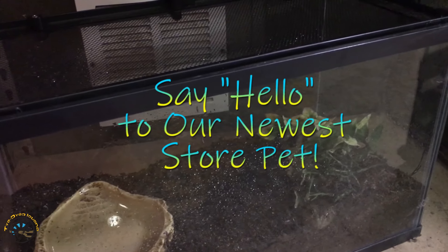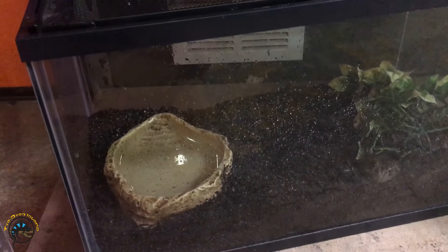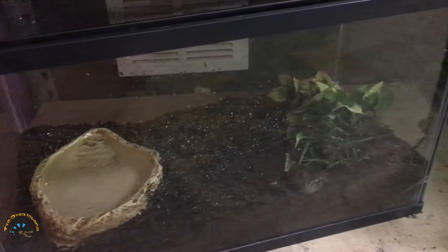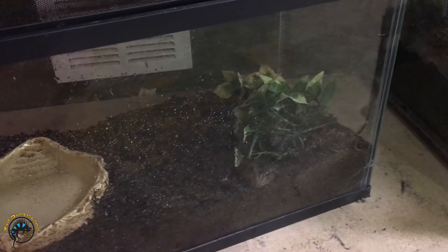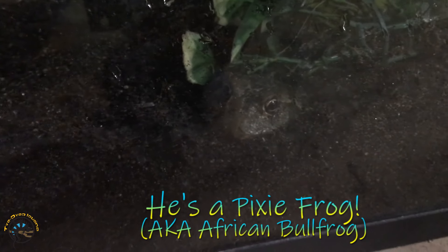Alright you guys, we got a brand new store pet and it is somewhere in this tank. Can you see it? There he is. Meet our new pixie frog.